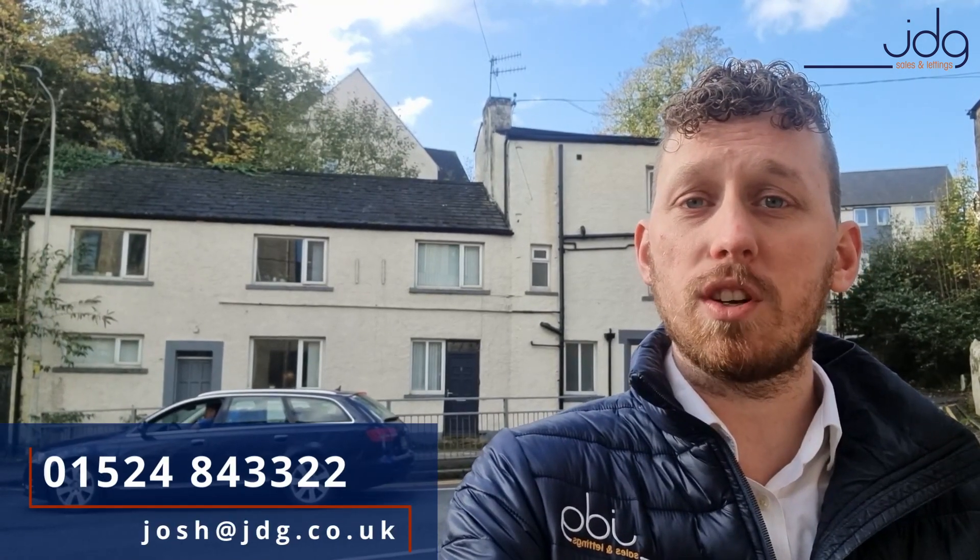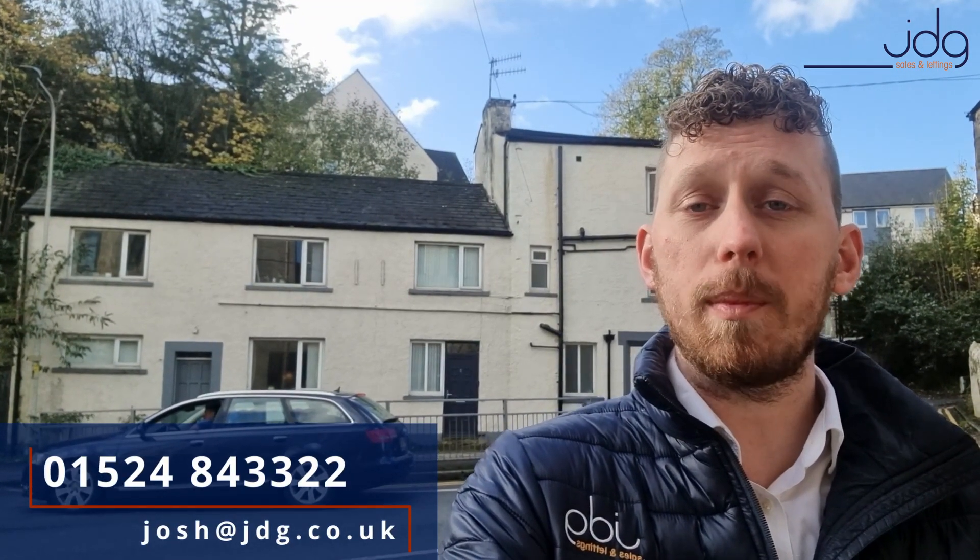If you are interested please do give us a call on 01524 843322 or drop me an email to josh@jdg.co.uk. Thanks, bye.